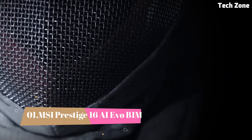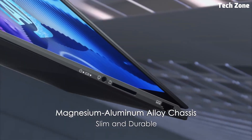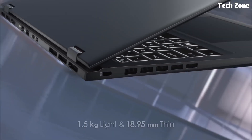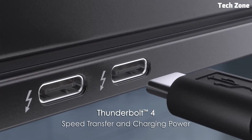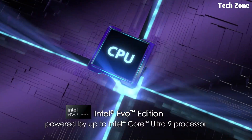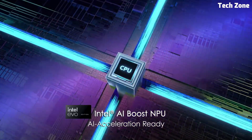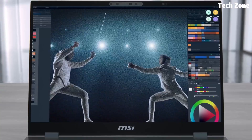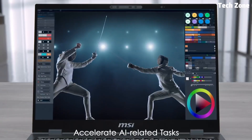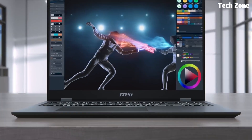Number 1: MSI Prestige 16AI Evo B1M. Introducing the MSI Prestige 16AI Evo B1M — a laptop designed for professionals and creators who demand power, portability, and cutting-edge AI capabilities. Crafted with a sleek magnesium-aluminum alloy chassis, the Prestige 16AI Evo is incredibly lightweight at just 3.3 pounds, making it perfect for on-the-go productivity. Despite its slim profile, it packs a serious punch.